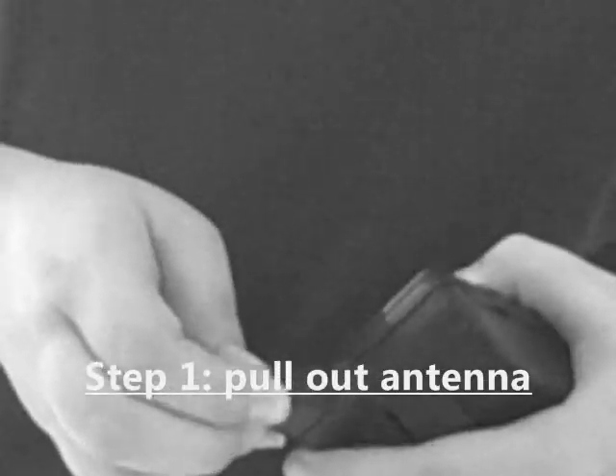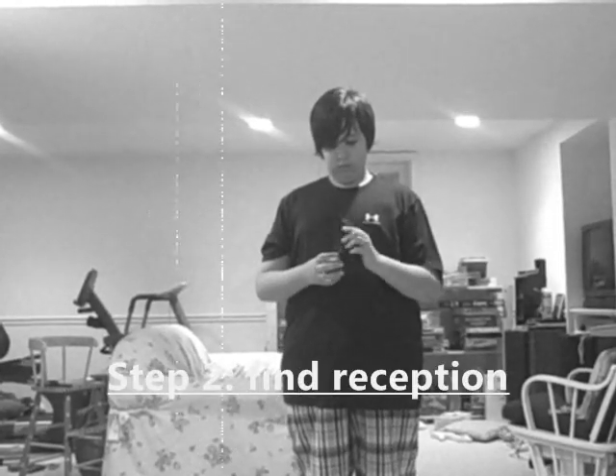Step one: pull out the antenna. Second step: find reception.